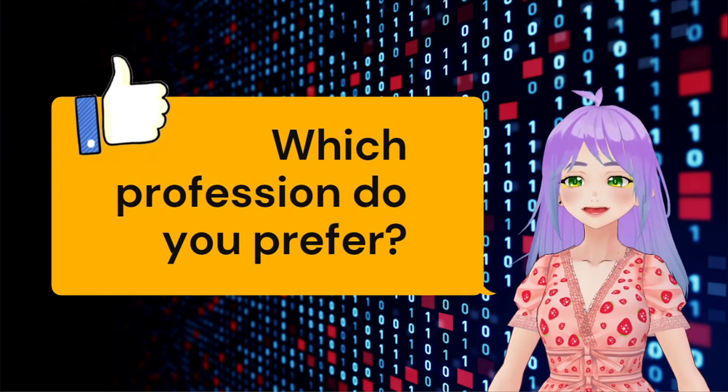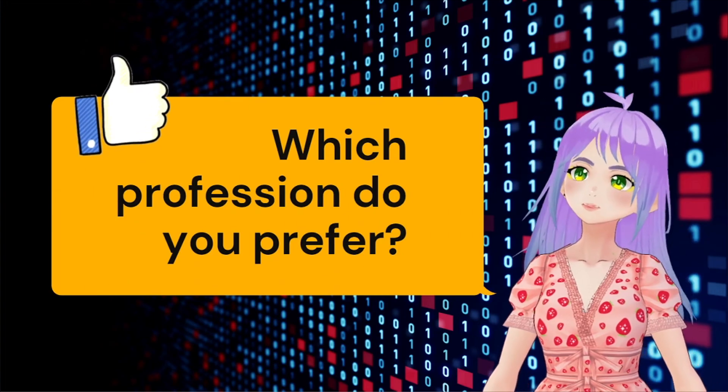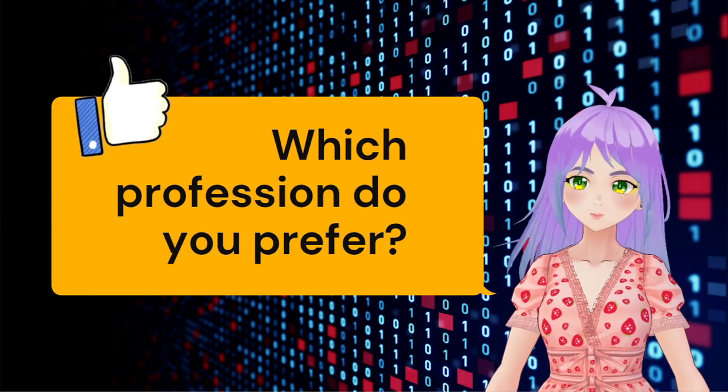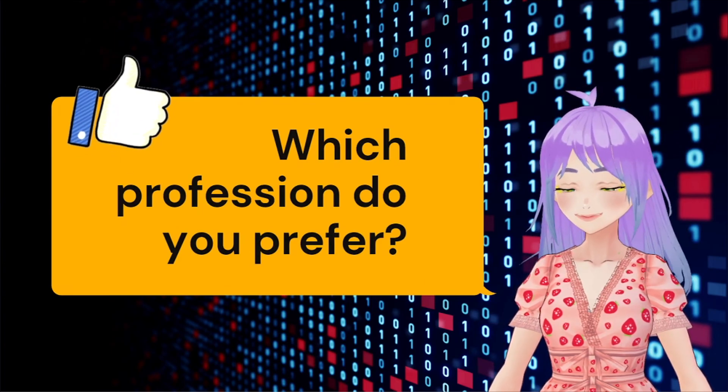Thank you a lot for getting to the end of this video. Leave in the comments which profession you prefer, data analytics or data science and why. Do not forget to like the video and share it with your friends. See you in the next video.